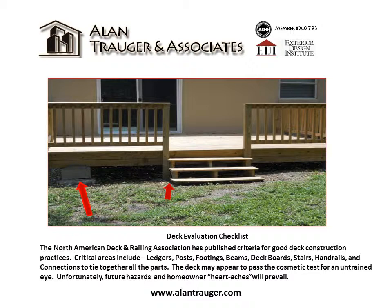The North American Deck and Railing Association has published criteria for good deck construction practices. Critical areas include ledgers, posts, footings, beams, deck boards, stairs, and handrails.